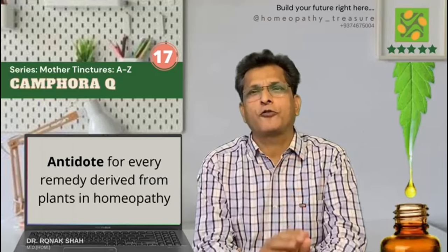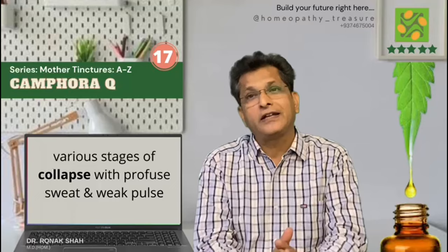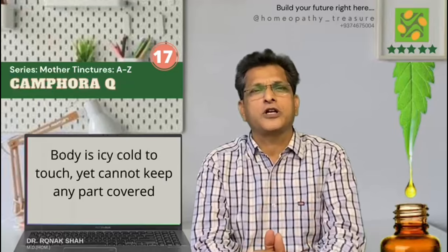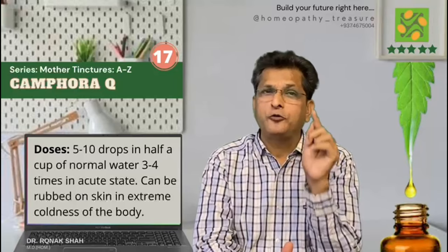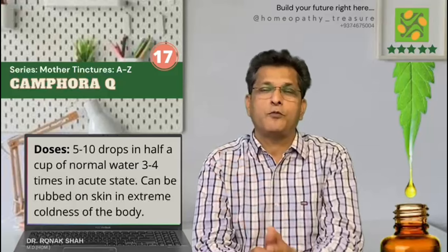Camphor mother tincture. It is used as an antidote for every remedy derived from plants in homeopathy. The action of this medicine is very marked in the various stages of collapse with profuse sweat and weak pulse. Every part of the body is icy cold to touch, yet the patient cannot keep any part covered. I use 5 to 10 drops in half a cup of water, 3 to 4 times in an acute state, and it can be rubbed on the skin in cases of excessive coldness of the body.